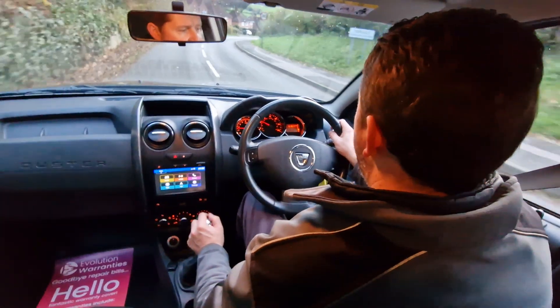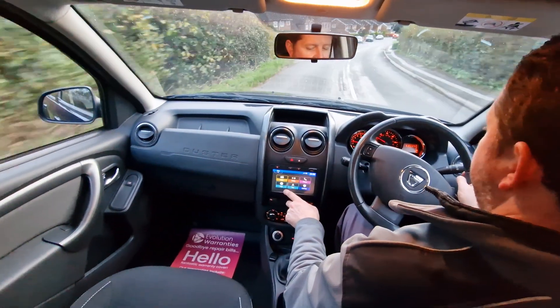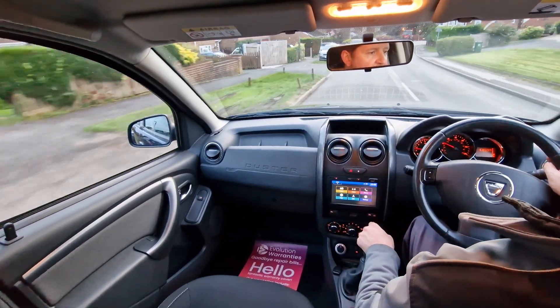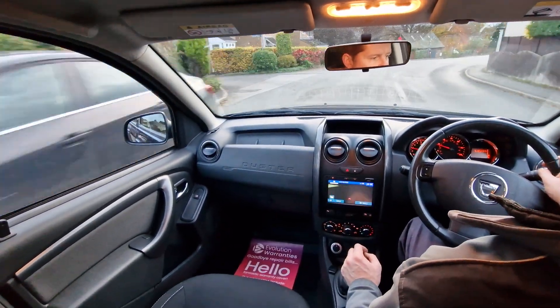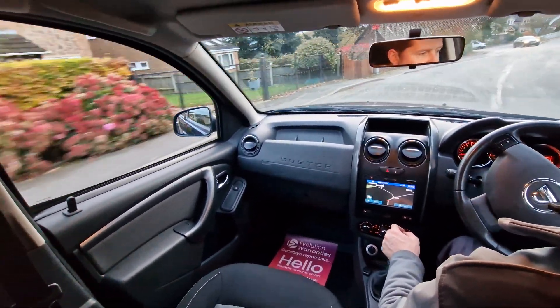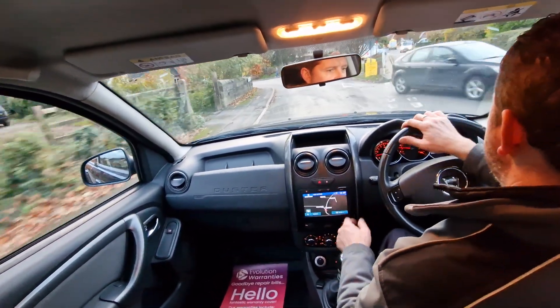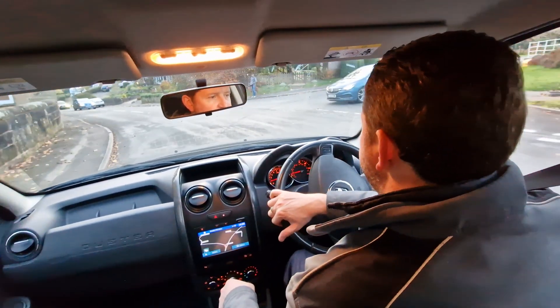It's a really nice specification on this model. You've got sat nav, Bluetooth for your mobile phone hands-free as well as for audio streaming, DAB radio as well as FM and AM. You've got an auxiliary input port and USB port, so loads of different ways to connect your devices.